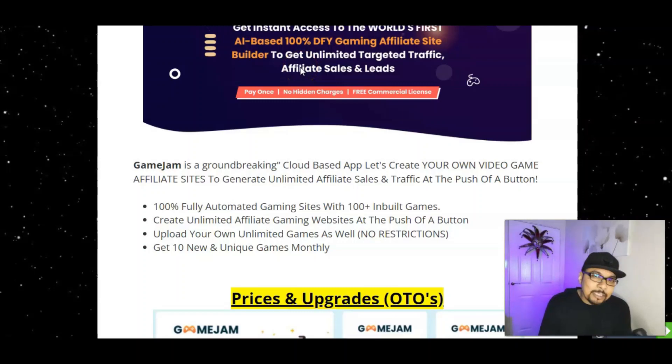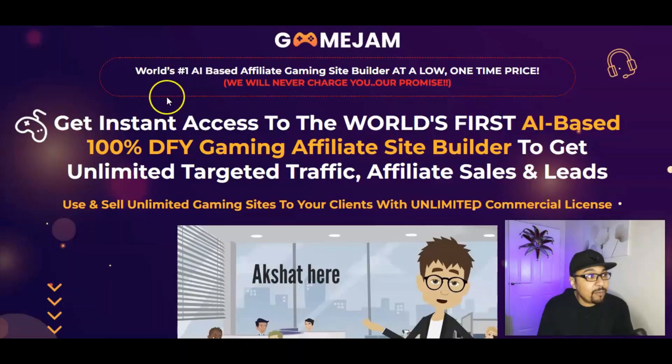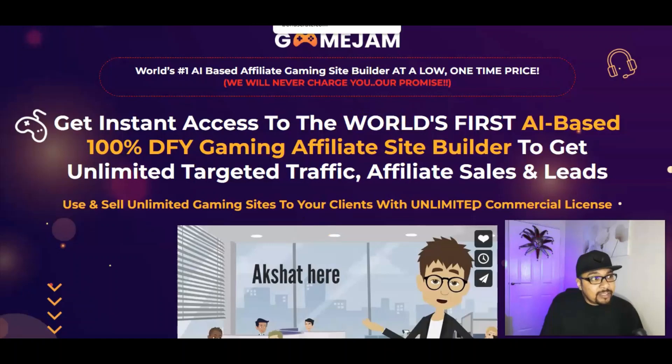The front end price is just $17, giving you access to the game generator and a gallery of 100 plus games with 10 additional games added every single month. You'll also have an early bird discount available.